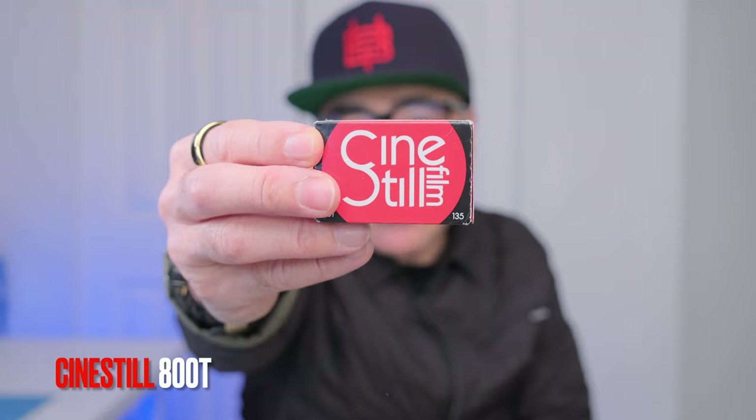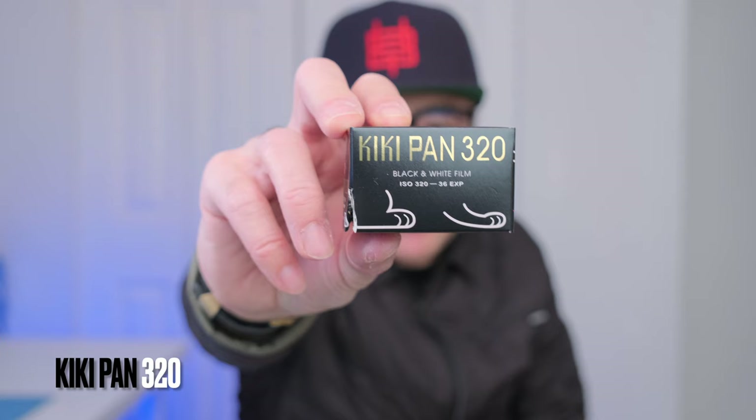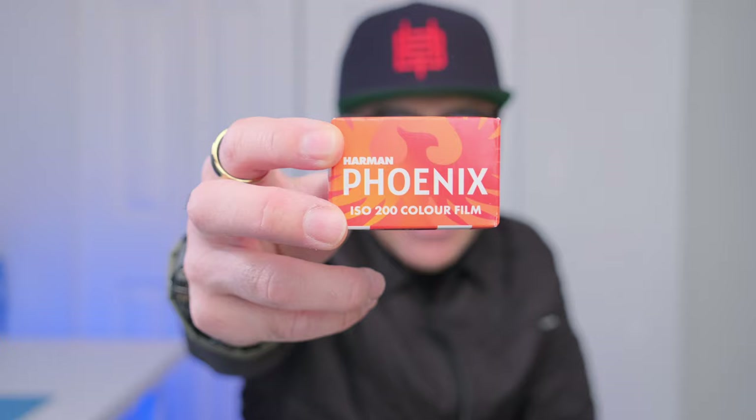Favorite film — you probably already guessed it — is definitely the Cinestill 800T. I like the 400D as well, but especially for my Hong Kong neon project and shooting at night, this film was pretty great. Two favorite films that came out in 2023: the Kiki Pen 320 from Camera Film Photo — beautiful black and white, grainy, contrasty, lots of fun — and the Harman Phoenix color film. It's the first time Harman is making color film; it's an experiment, but what an awesome experiment.